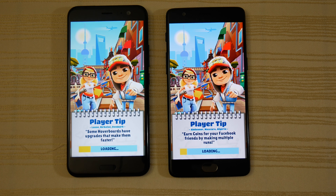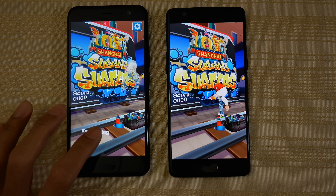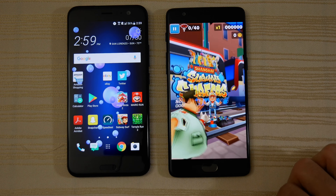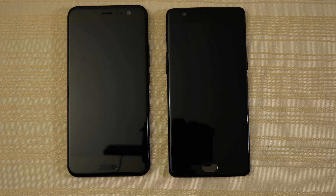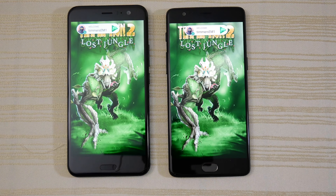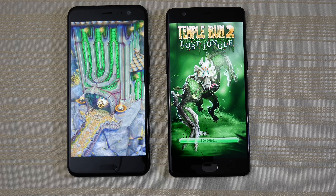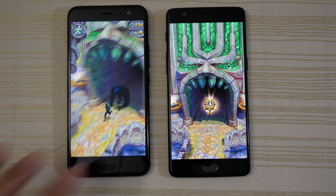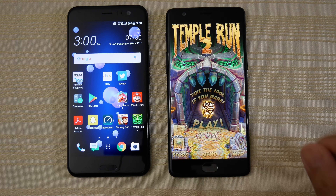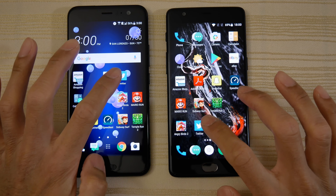Next up, Subway Surfers — and the U11 is slightly ahead. We'll tap to play a little bit, stop the game there, and do the same thing with the 3T. Next up, Temple Run 2 — and we have the U11 going ahead a little bit, Snapdragon 835 flexing its muscles. We'll play for a second, stop the game, and do the same on the 3T.